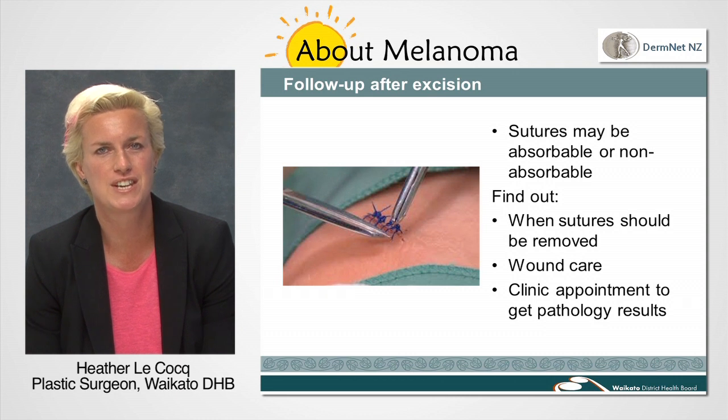We will arrange to see you in the clinic three to four weeks after the procedure to check that all is healing well and to give you the results of that further tissue that has been removed. At the clinic we will also give you advice regarding self-examination and precautions to take with the sunshine, and will explain your ongoing follow-up and surveillance regime.